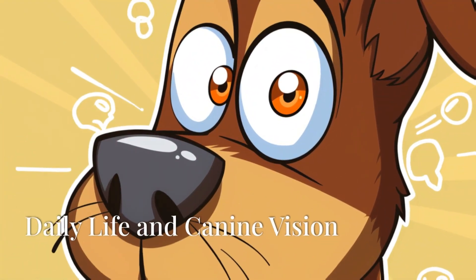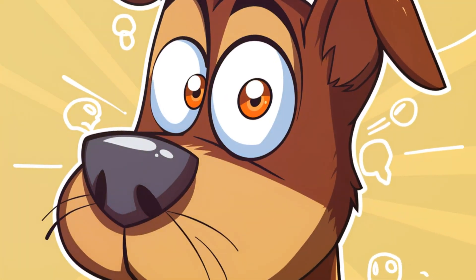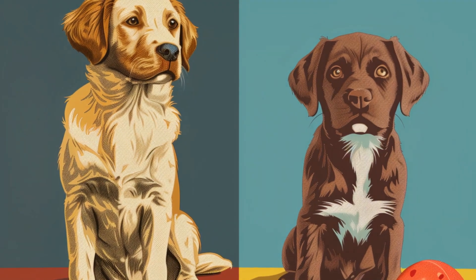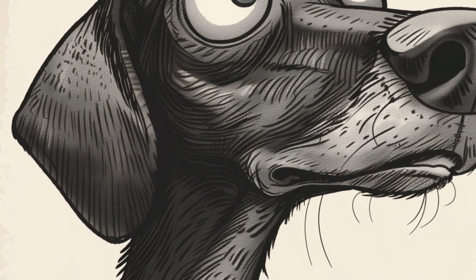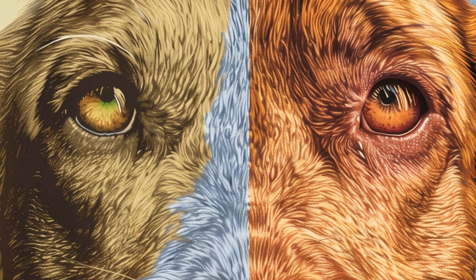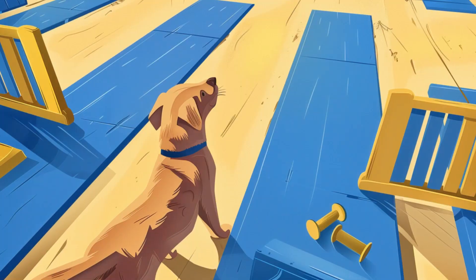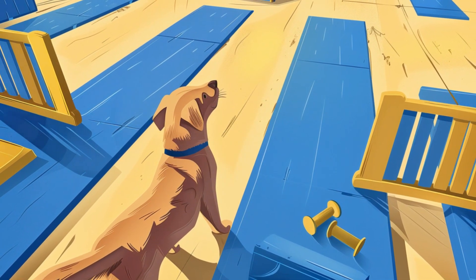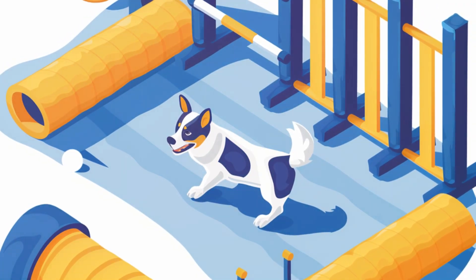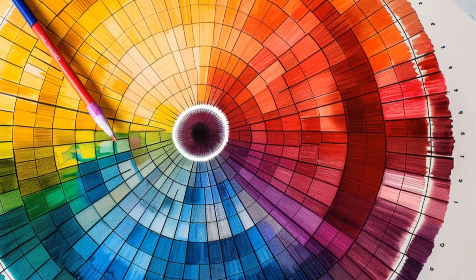How does all this affect your dog's daily life? It might explain why your dog sometimes seems to ignore that bright red toy — to them, it might not stand out much from the background. But that doesn't mean they can't play with it; they'll use their other senses, like smell and hearing, to locate it. This also explains why many dog toys and training tools come in blue or yellow — these colors are more easily distinguishable, making them more effective for training and play.